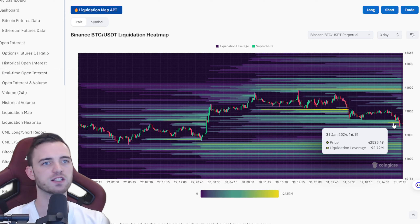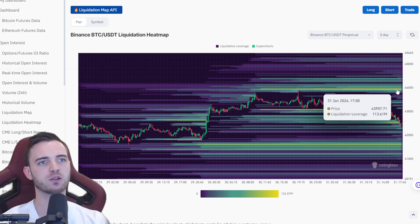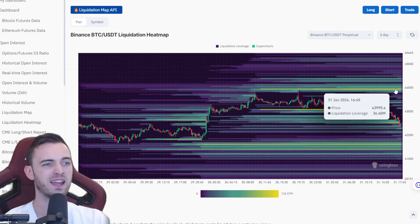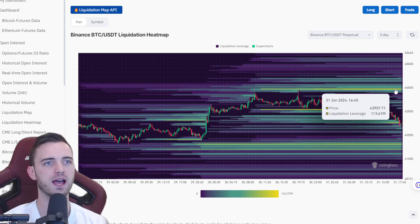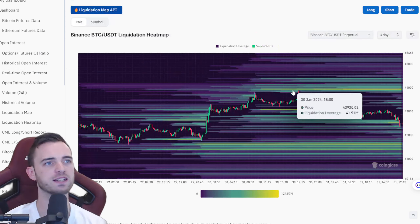They've just swiped up a good $100 million in this area on the way down as we've been trickling down today. Key areas to watch: if we want a V-shaped recovery and bounce from this area — and there is merit to say we do bounce — there's a very key liquidation level up at 43.9, around our more recent highs.